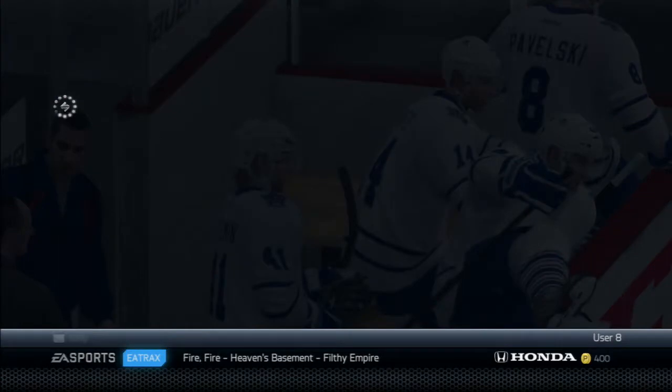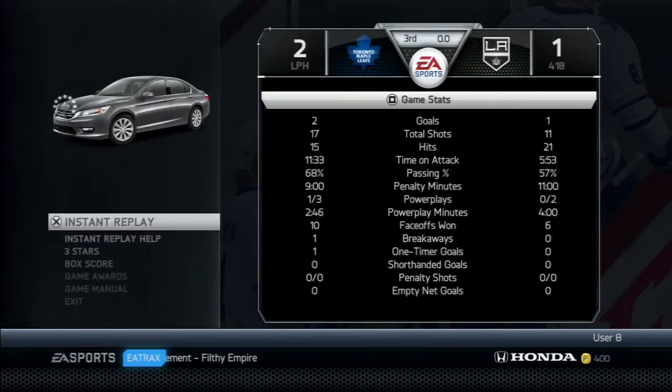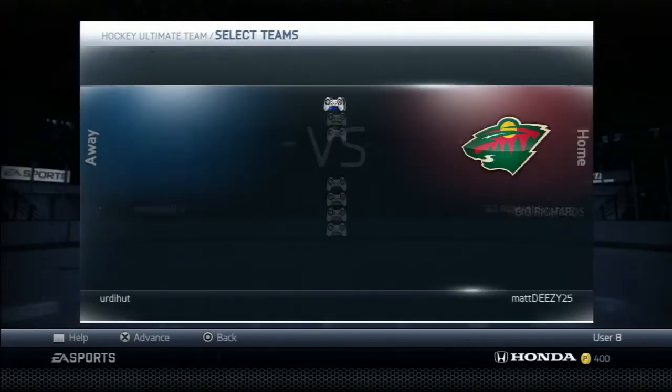Two-goal performance for Voracek — nice job by him to get ourselves another win. We earn 593 EA Pucks and move up to eight points in Division Three, which means we won't get relegated. Double the time on attack, and the three stars were Vojta Voracek, Scott Hartnell, and John Carlson.